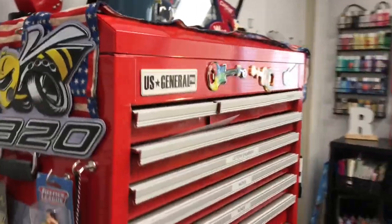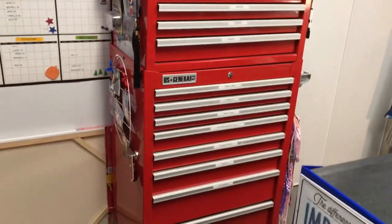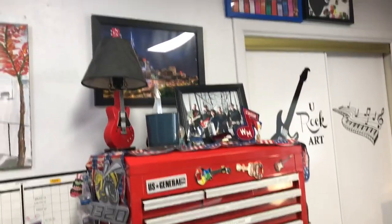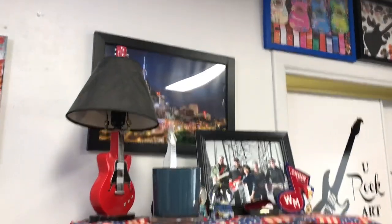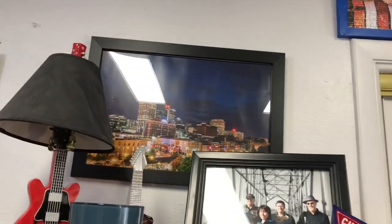So on this first toolbox — this was my first toolbox that my husband got me. Above the toolbox, I have a picture of Nashville, my favorite place. And then there is my red guitar lamp that my dear friend Tim, who's in the band, gave me. I usually have a candle going.